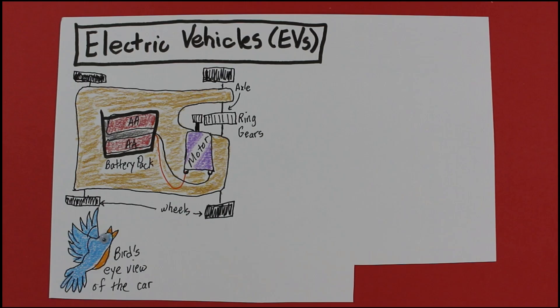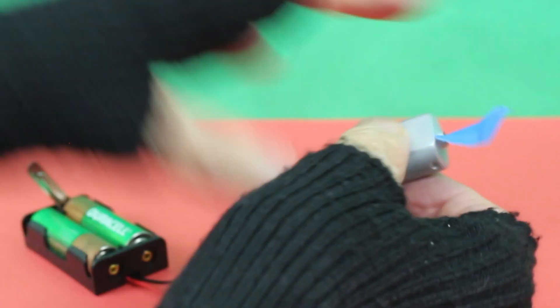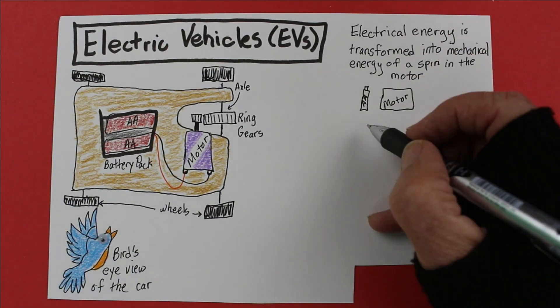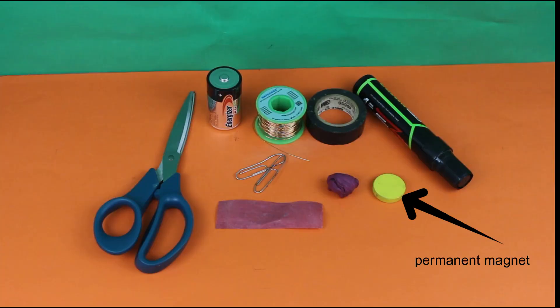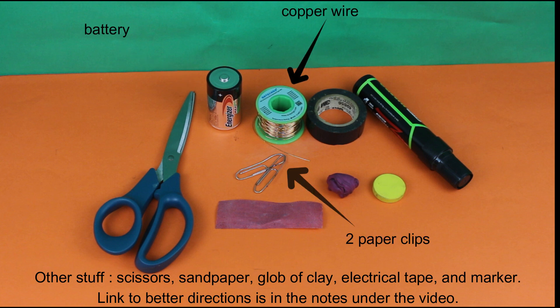It kinda seems like magic is happening in the motor. How does it turn electrical energy into mechanical energy of a spinning rotor? Let's see how the interaction between a magnetic field and the flow of electrons through a copper wire cause that spin. You'll need a permanent magnet, a battery, copper wire, and two paperclips to complete a circuit.